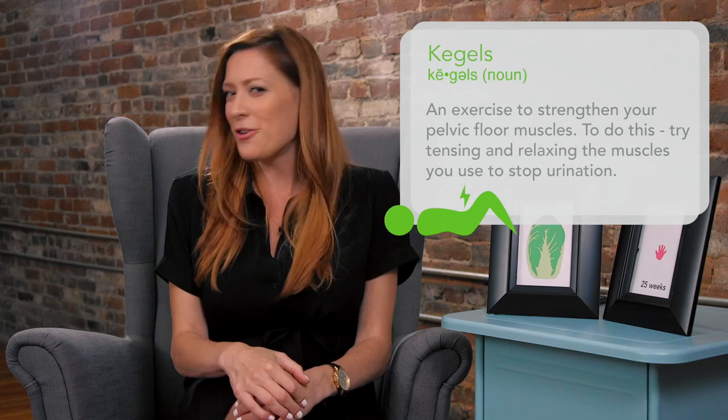A way to prevent hemorrhoids is doing your Kegels. Kegels are great — they're really easy to do. You can do them at work, you can do them during yoga, you can do them right now. I might be doing one right now. They strengthen your pelvic muscles and your anal muscles, so it's really great for preventing hemorrhoids.